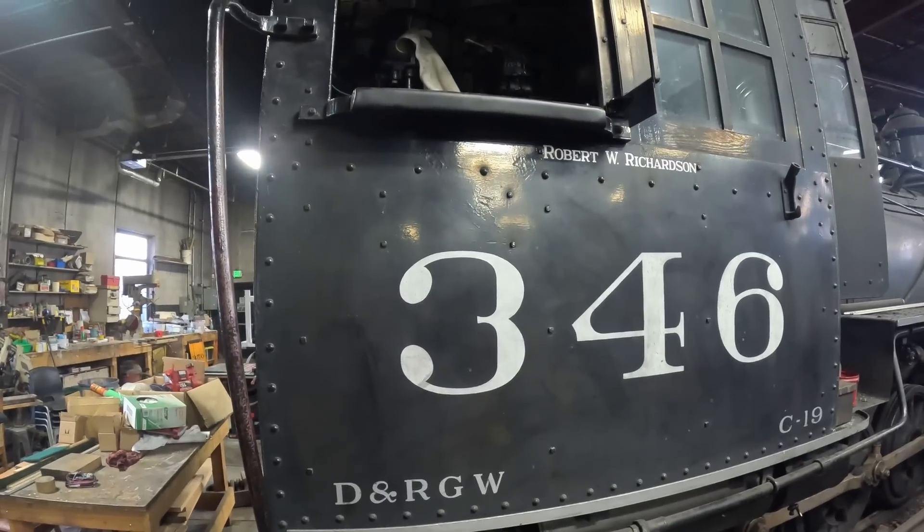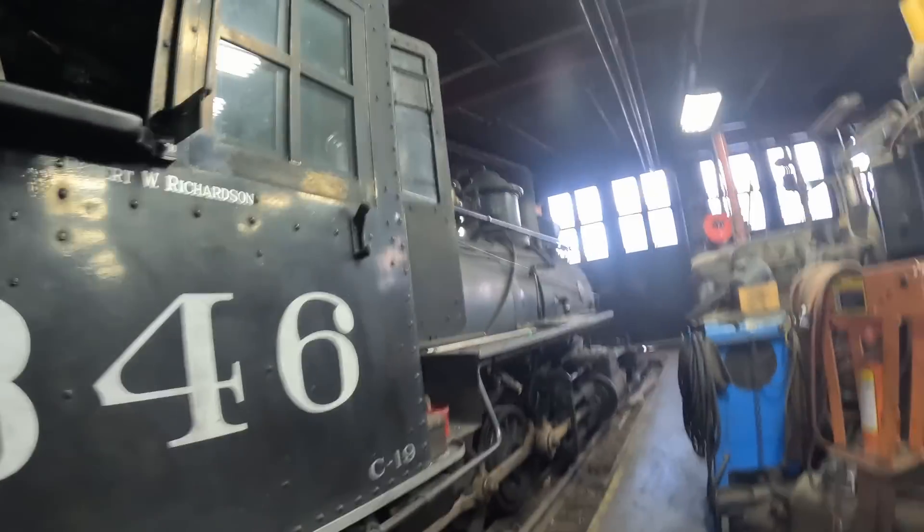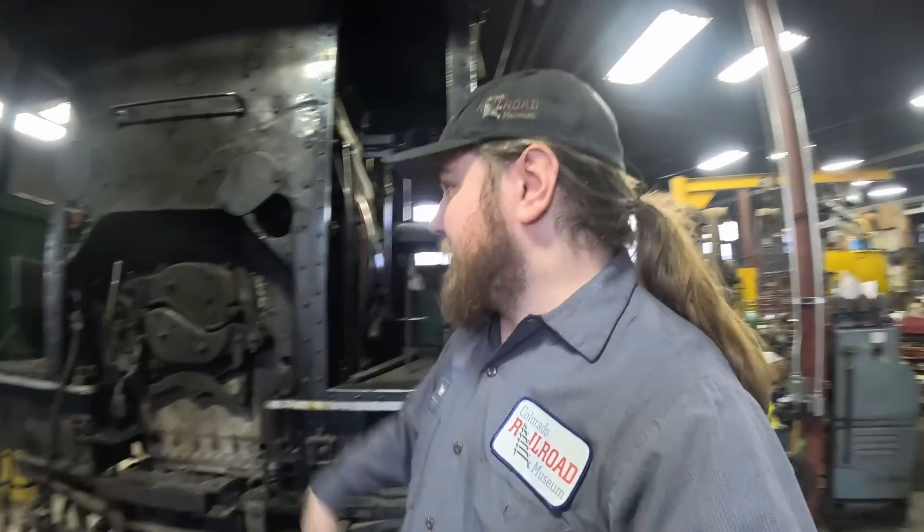346 is in the midst of getting its 1,472-day service inspection, where all of the flues are removed, the locomotive gets taken apart and assessed, and lots of mechanical things get fixed. We haven't talked about it too much on the channel.